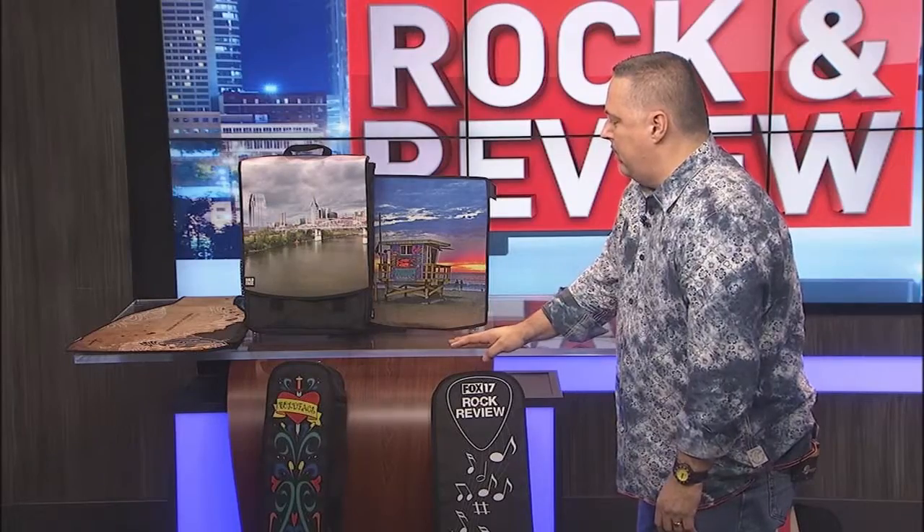Boldfacegear.com is where you can check out all their different products. They have a lot of great images, and you can upload your own custom artwork and feel like a rock star yourself. Be sure to check them out at boldfacegear.com — thanks for watching the Fox 17 Rock and Review.